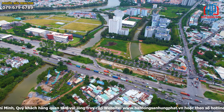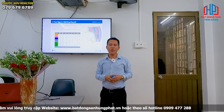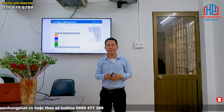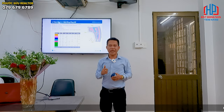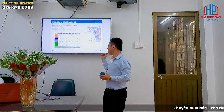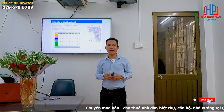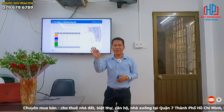Đây là một kết nối cực kỳ tuyệt vời cho dự án Zai River Conti One mà chủ đầu tư GF đã triển khai. Quý anh chị cần thêm thông tin hoặc cần mua bán, chuyển nhượng những sản phẩm tại dự án Zai Gai Nhà Bè thì alo cho Phước Sửu với số hotline bên dưới. Phước Sửu sẽ cung cấp thông tin về các phân khu sắp mở bán để quý anh chị mua trực tiếp từ chủ đầu tư với lợi nhuận đầu tư cực kỳ cao. Xin chào và hẹn gặp lại.